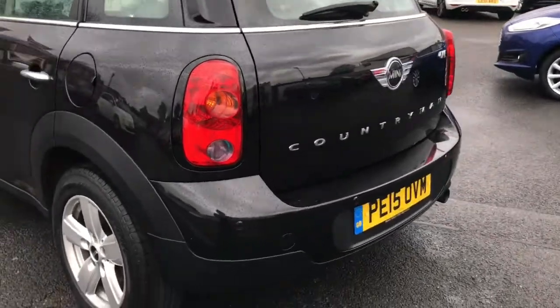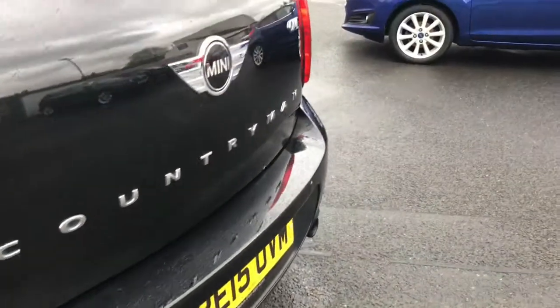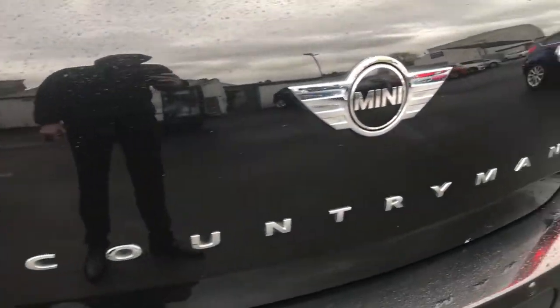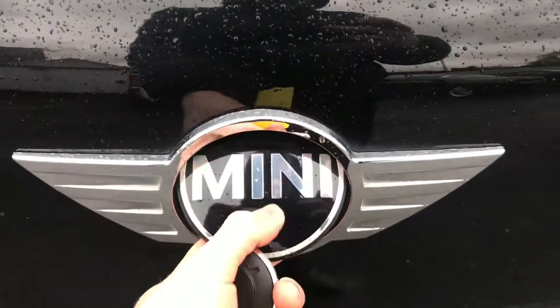At the rear you do have parking sensors, which will give you that added confidence when parking in tighter spaces. It will also make you more aware of your surroundings. It's a super stylish small vehicle.